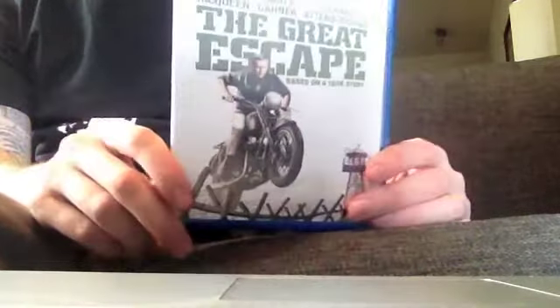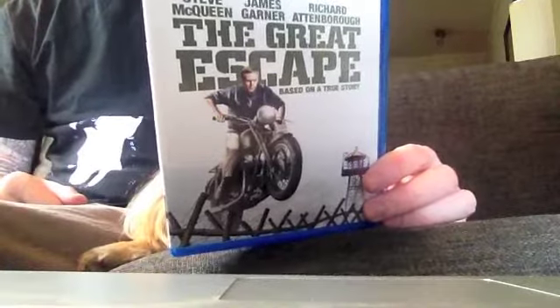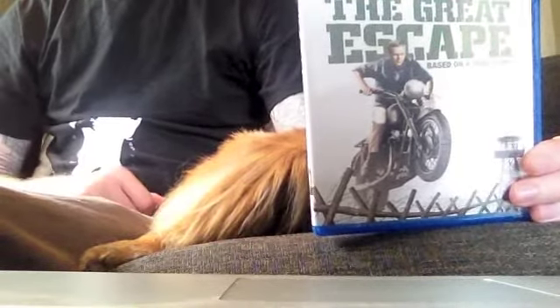I'd read a lot of reviews on this before I received it, so I was well mentally prepared because it had quite negative reviews. All the reviews consistently said that it is an upgrade on the DVD, and I thought it was quite an upgrade. I'm pretty happy with it, actually.